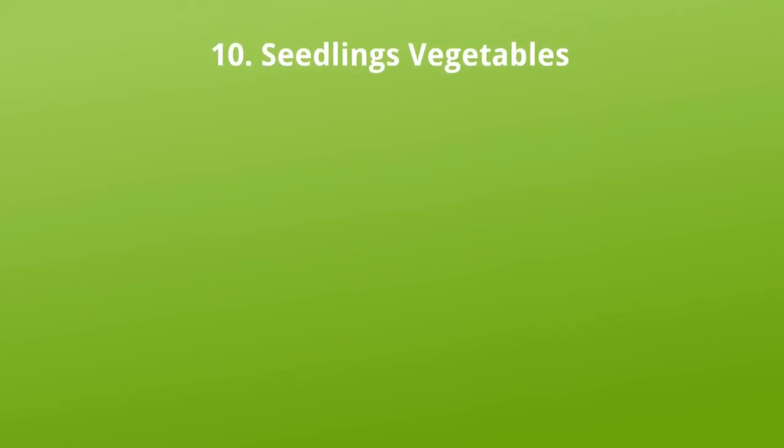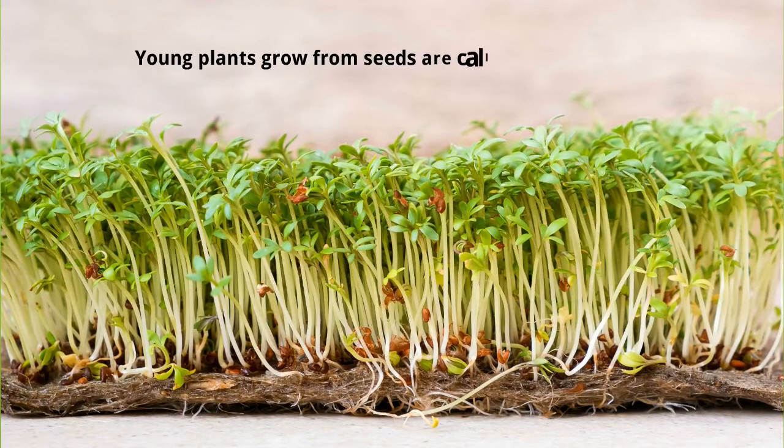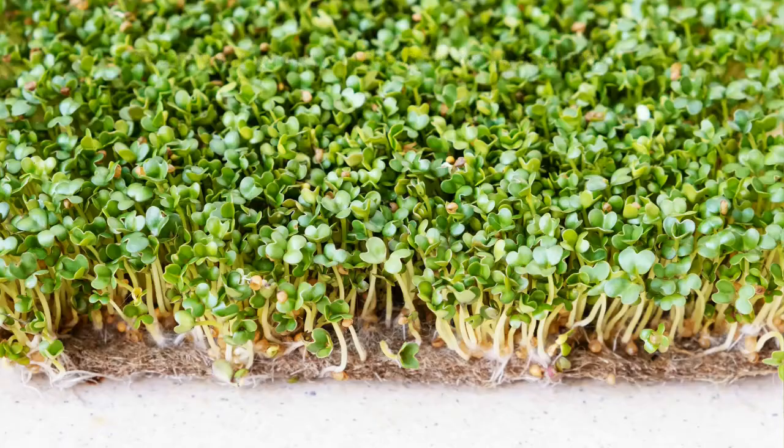Seedling vegetables. Young plants grown from seeds are called seedlings. Cress and mustard are seedlings.